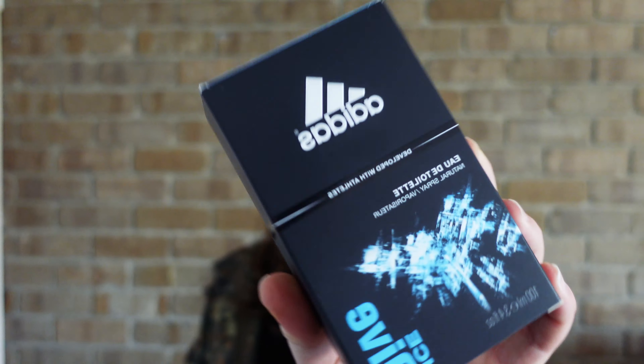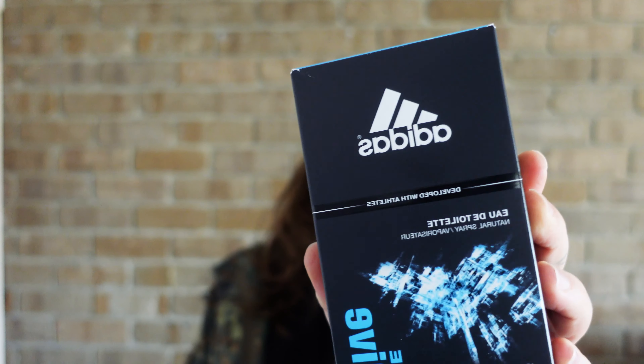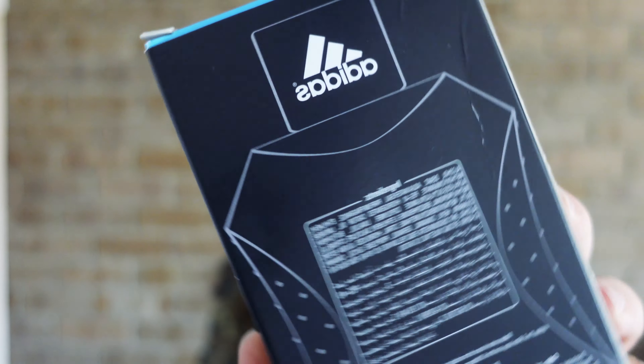What's up guys? My name is Ozzy Marcel, the most luscious locks on YouTube, and in today's video we're going to be looking at Adidas Ice Dive, a fragrance for men.